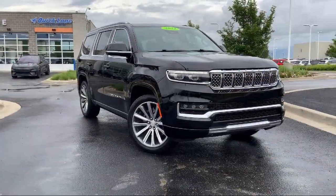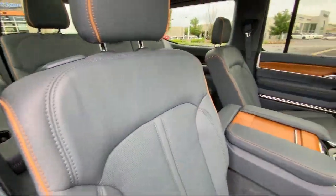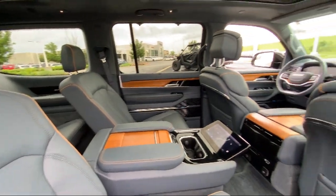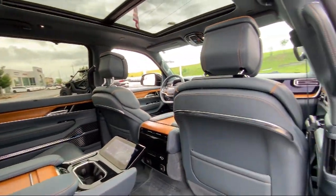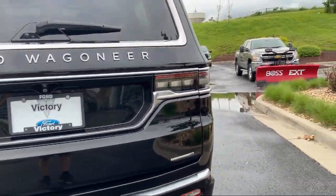It also features third-row seating, garage door transmitter, rear dual-zone AC, wood door panel insert, wood console insert, wood dashboard insert, AM-FM Sirius XM radio, and has less than 35,000 miles on the odometer.